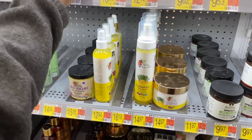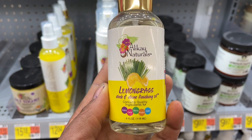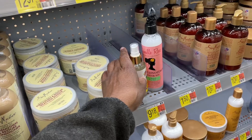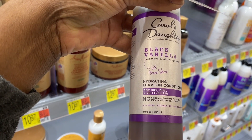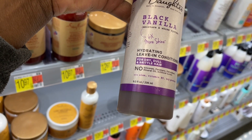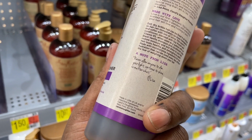I need to pick up a few things — just looking for some type of spray moisturizer that I can use on my hair and then put my wigs on top. They have this one right here — lemongrass sleek and shine finishing oil, for healthy hair growth. And this one: black vanilla leave-in conditioner for dry, dull, brittle hair. It moisturizes and shines with no silicones, parabens, petroleum, or mineral oil — it has aloe vera, vitamin B, and soy protein.